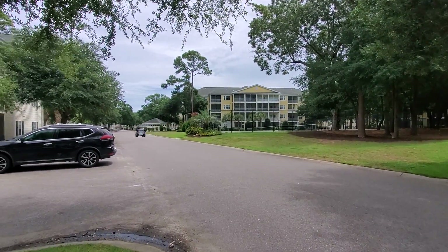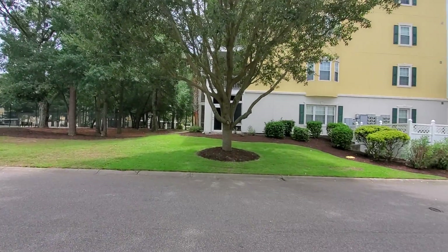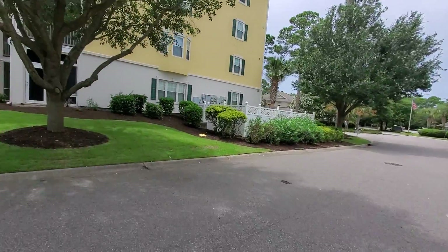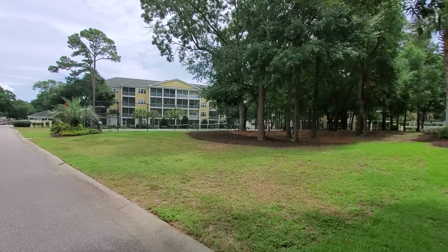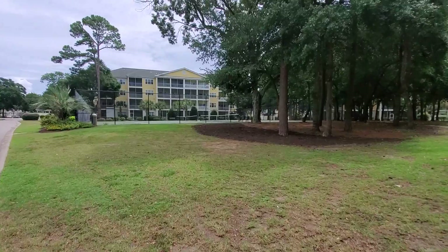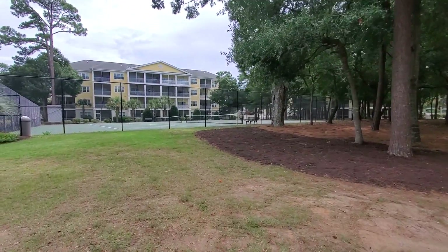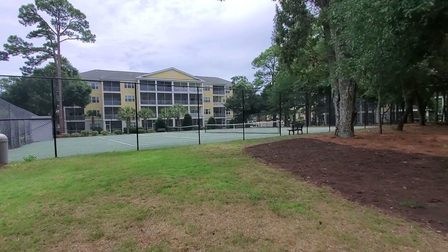This is a golf cart friendly community — golf carts are allowed here for owners and short-term rentals. There are two entrances: one right off of 2nd Avenue North and the other off of Hillside Drive and 2nd Avenue North. There are also tennis courts here, which is absolutely wonderful, and everything is very well kept.